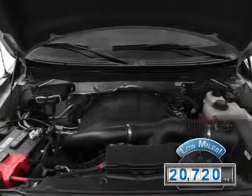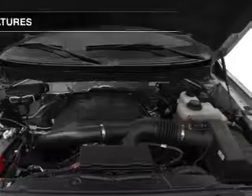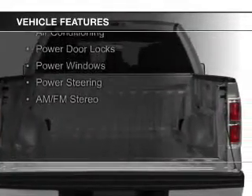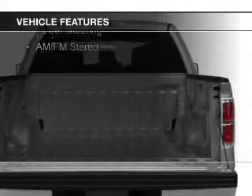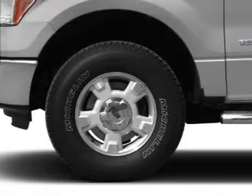With fewer than 25,000 miles, this vehicle has a long road ahead. The features include Sirius XM satellite radio, an alarm system, keyless entry, split rear seats, air conditioning, power door locks, power windows, and power steering.